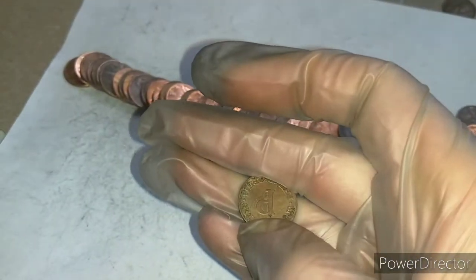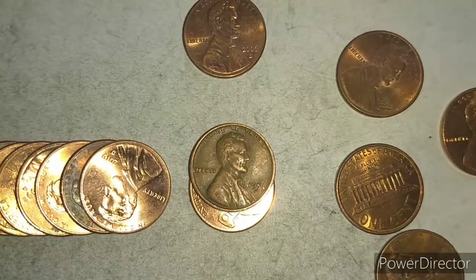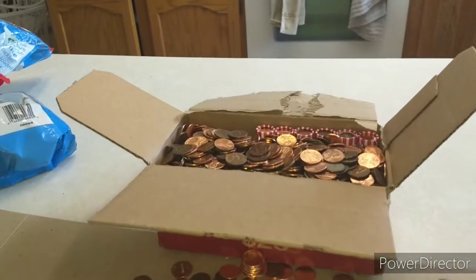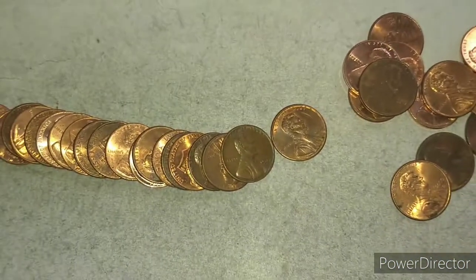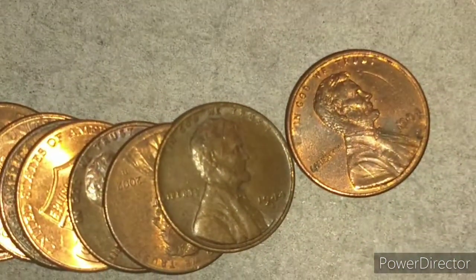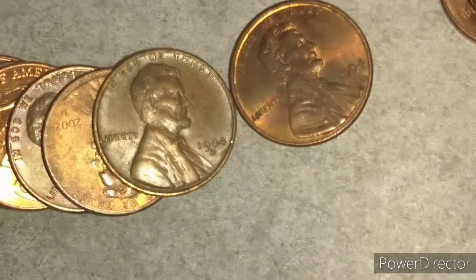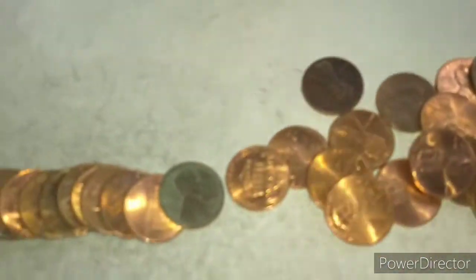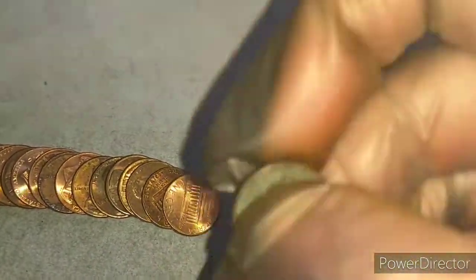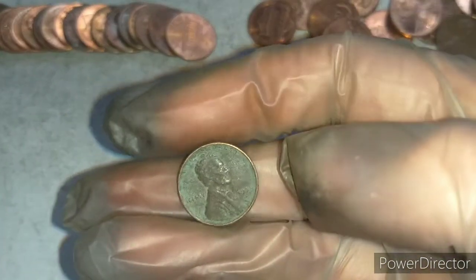Roll 43 — a 1951D wheat penny. Very next roll, roll 44 — coincidentally a 1944D for our fifth wheat penny. Roll 47, and I was not expecting this — making a last minute run with a sixth wheat penny. It's kind of crusty but it's a 1950D.